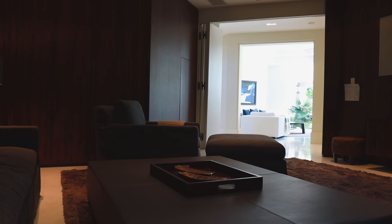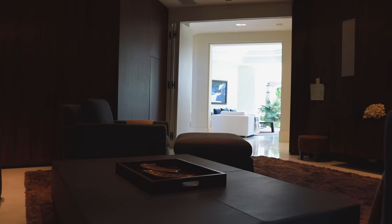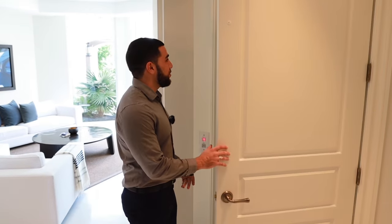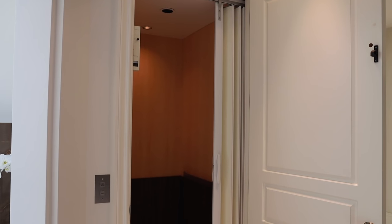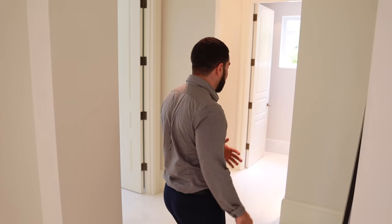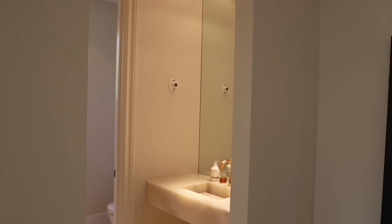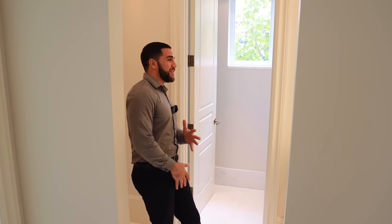As we leave the theater room, right in front of us we're going to pass the elevator. Of course, in a house like this you're going to have an elevator — you just click the call button and boom, it's there. Coming down this hallway leads us to a half bathroom that's set up really great for entertaining. You have the sink here and the toilet in a separate space, so guests can wash hands and use the bathroom simultaneously. Perfect for entertaining.